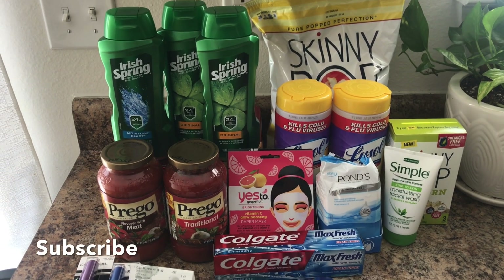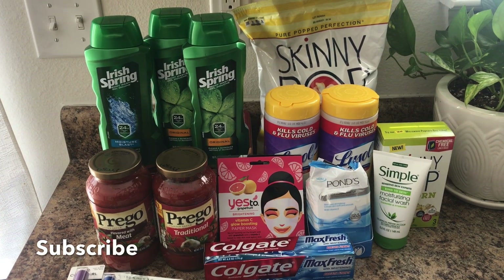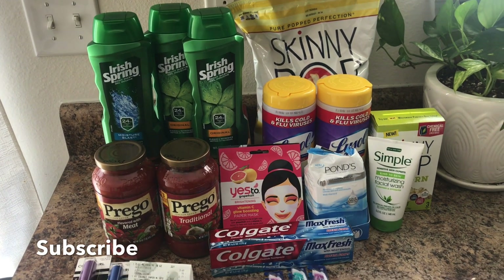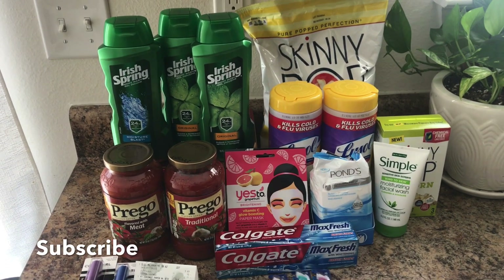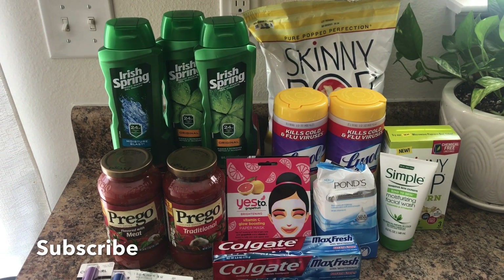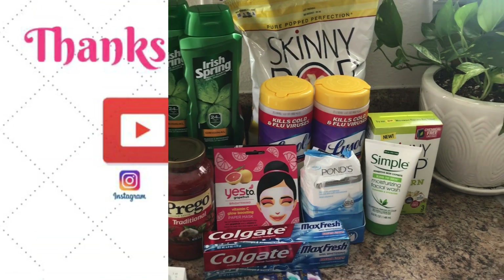Thanks so much for watching! Check out my CVS matchups video for all the deals for the week of February 23rd — I should post that tomorrow midday. I appreciate each and every one of you for taking the time to watch. If you're new, please hit that subscribe button, and if you liked this video give it a thumbs up!